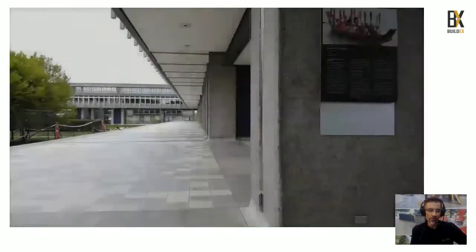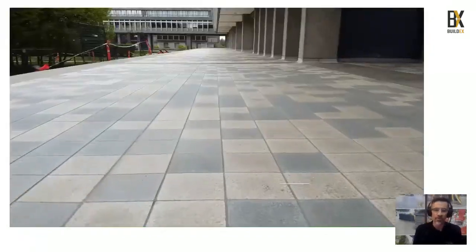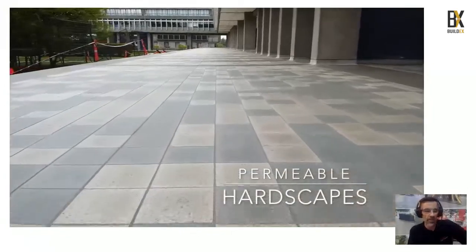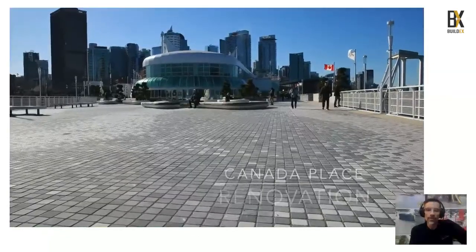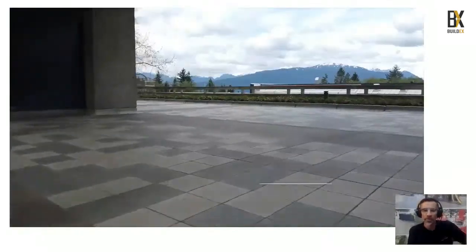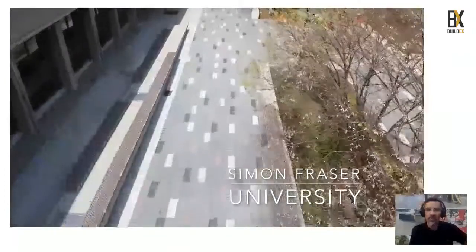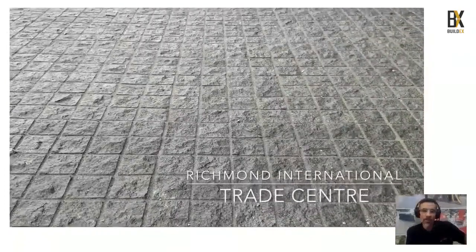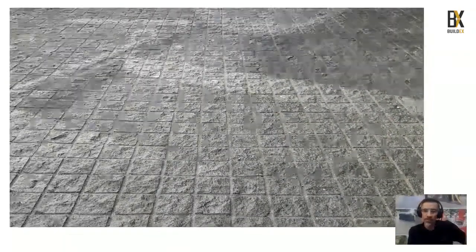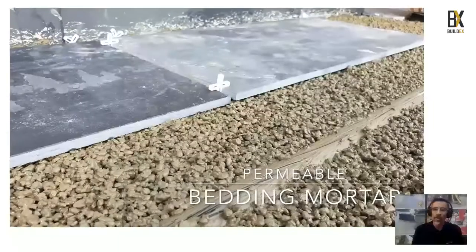Hi everybody, welcome to Romex. We are instrumental in creating the world's most resilient permeable hardscapes. At Canada Place we helped achieve unbelievable strength with limited build-up space. At Simon Fraser University we helped them deal with an unbelievable amount of rainfall. At the International Trade Center we helped them save $100,000. We're going to go through our permeable bedding mortars — the trast bed — our permeable jointing mortar in flexible and rigid versions, and our permeable gravel binding.